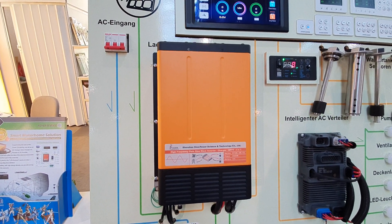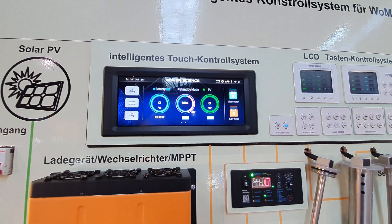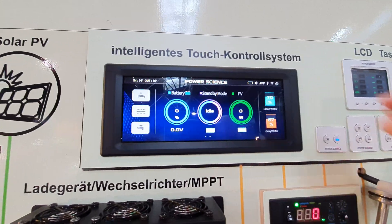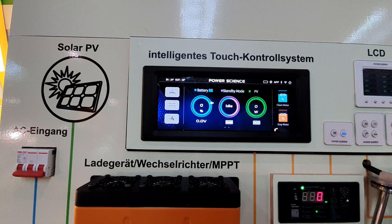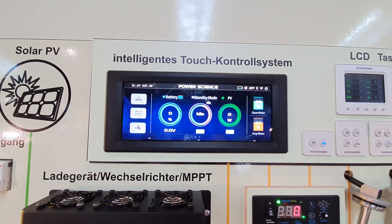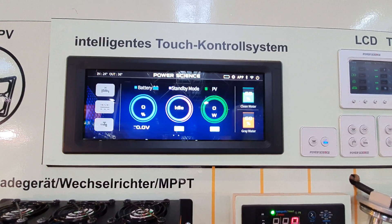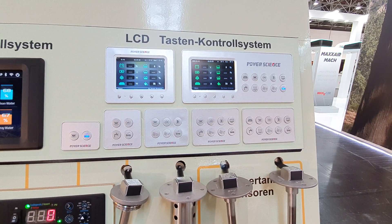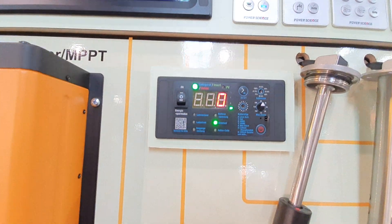Here's something called the Intelligent Touch Control System — not available yet but coming soon. You can see here the usual sort of control panel: how much water you've got, gray water level, battery power, and all the other things from your control panel, which as a rule is above or near the door so you can turn on your 12-volt supply as you come into the van. They also have LCD systems, similar to the Intelligent Touch Control System, but the touch system does look groovier.